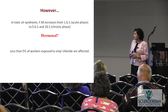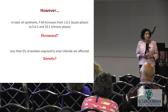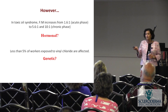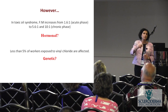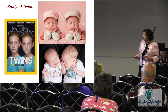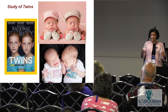Regarding other environmental factors: less than 5% of workers exposed to vinyl chloride get a scleroderma-like illness. Why just 5%? Is there a genetic component that makes these 5% more susceptible? To investigate, we looked at the genetics in scleroderma patients. The golden tool for figuring out whether genes or environment are more important is to look at twins.